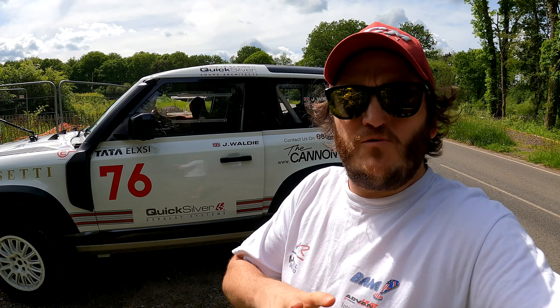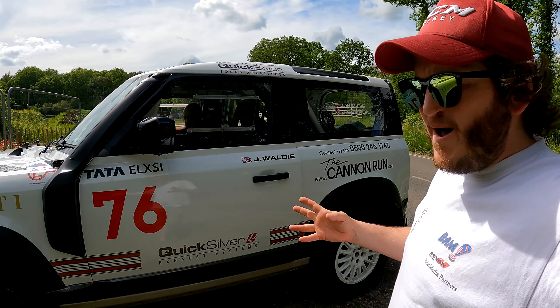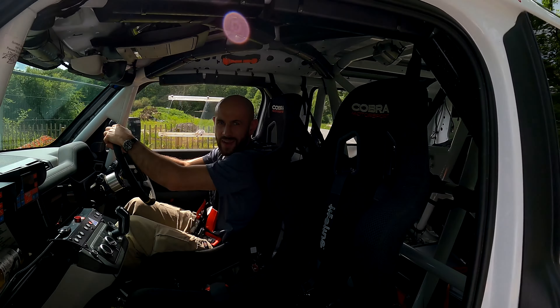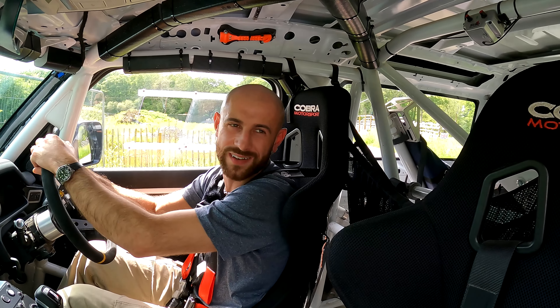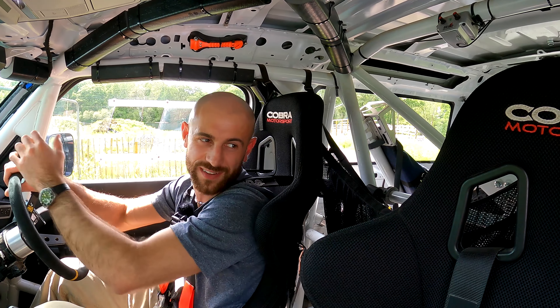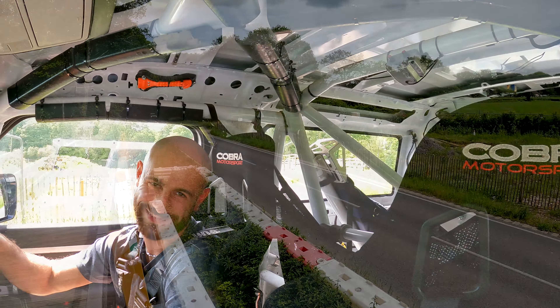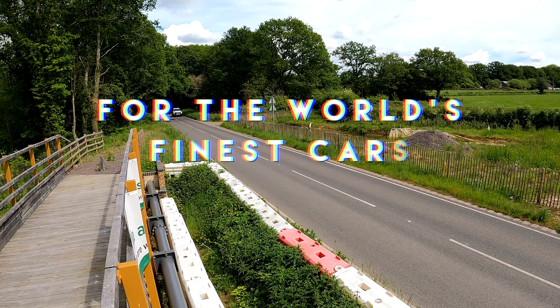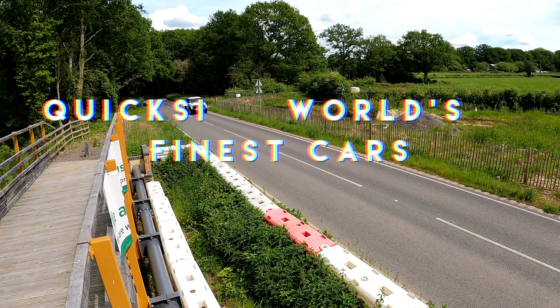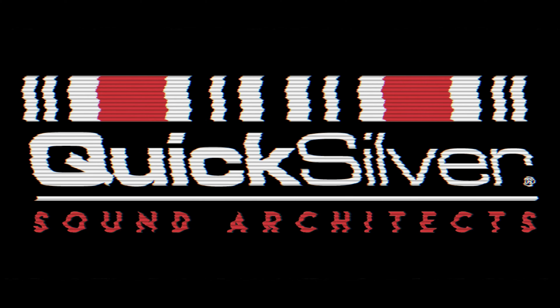Get to quicksilverexhaust.com and order yours or find a dealer near you. Subscribe and hit the bell. If you have any supercars or a really interesting car that you might want a system developed for, get in touch — anything wild and wacky and wonderful, we'll sort you out. Loads of noise, loads of drama, especially this sort of ruckus thing. See you on the next one.